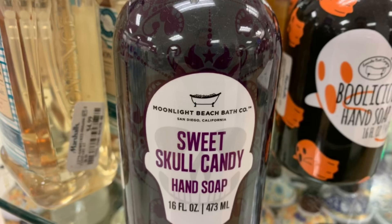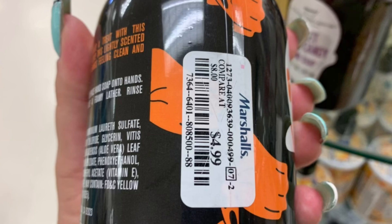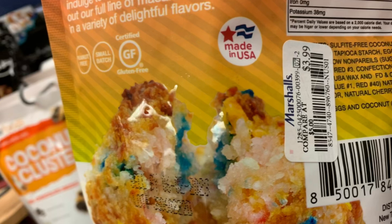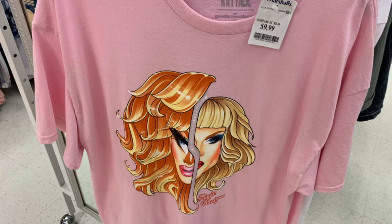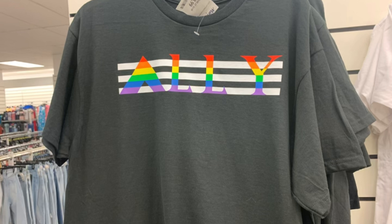Then I found this Sweet Skull Candy, $4.99. Hand soap for Halloween — Bullicious Hand Soap for Halloween, $4.99. Then I found these Birthday Cake Macaroons — they look really delicious, $3.99. As I'm saying that, there's the Ice Cream Man outside. I found this Poison shirt — it says 'Nothing But a Good Time,' $9.99. Then I found this Trixie and Katya shirt for $9.99. Then I found this 'We Are All Human — LGBT Rights Are Human Rights' shirt for $8.99. And this Straight Ally shirt for $8.99.